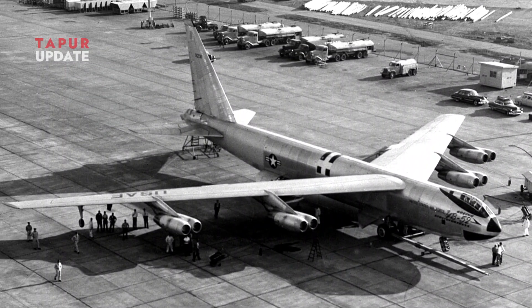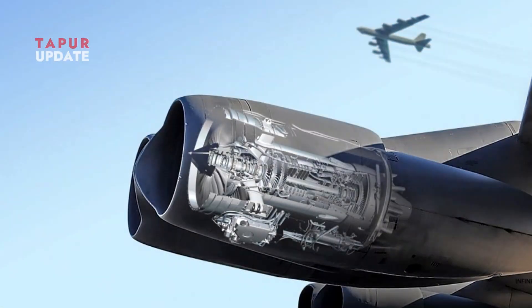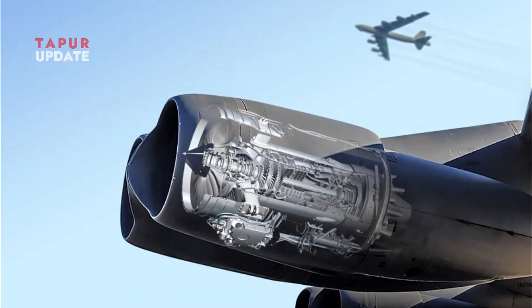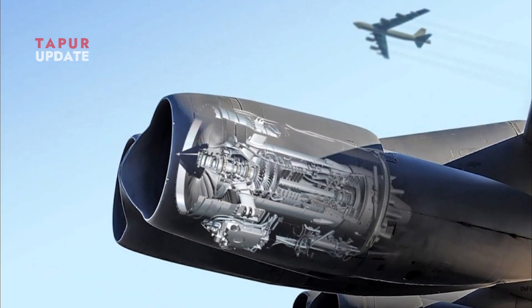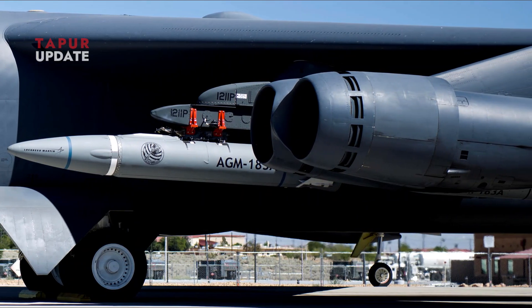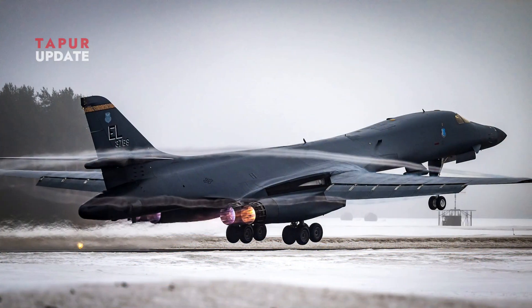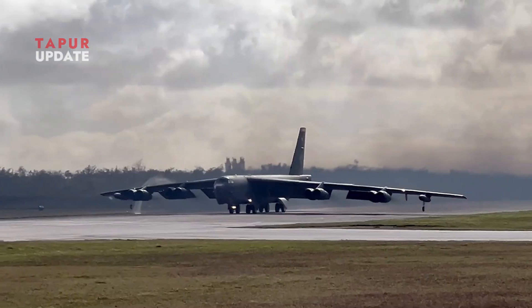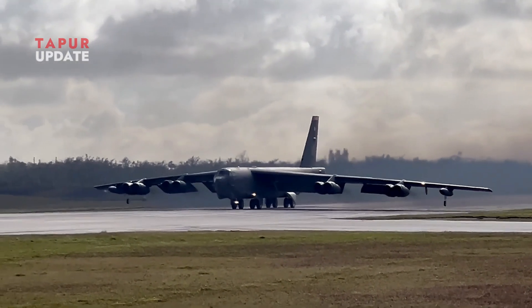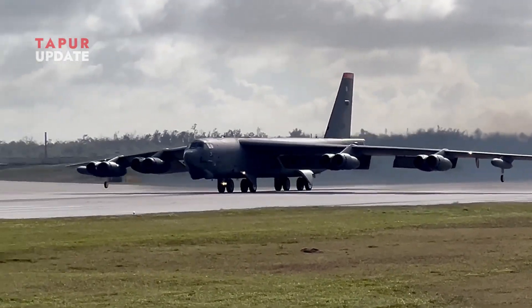The long wings allow engineers to integrate modern avionics, new engines, and weapons systems without sacrificing the aircraft's aerodynamic performance. Even as newer bombers were introduced, the B-52 remained an important part of the US Air Force because of its adaptability and efficiency.